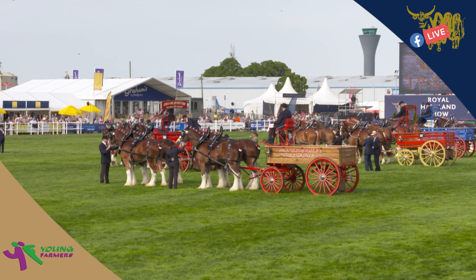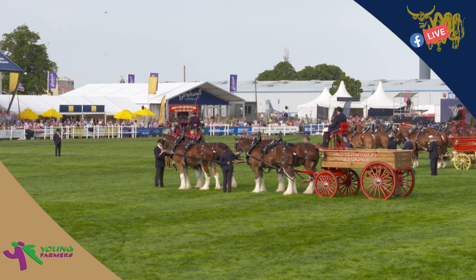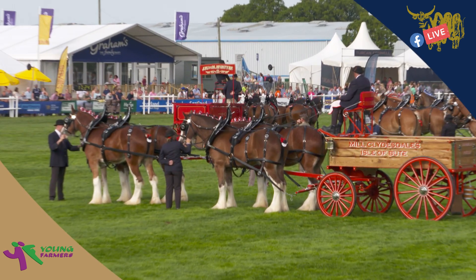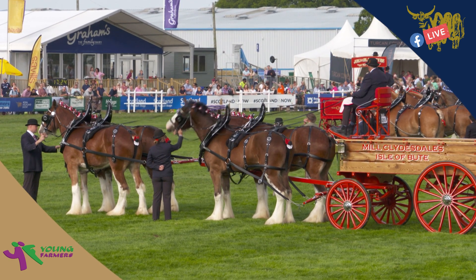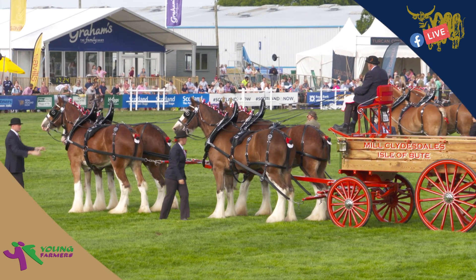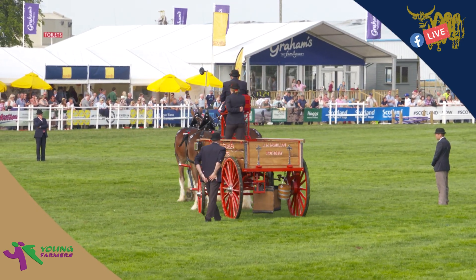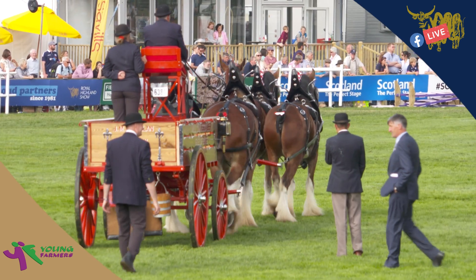I think it's really special that at the Royal Highland Show the Clydesdales and the heavy horse are celebrated so much. We've been very conscious that we've wanted to feature a lot of them in these live feeds. This lovely team of four — and finally a team of Clydesdales from the Island Butte, driven this afternoon by Jock McQuillen.